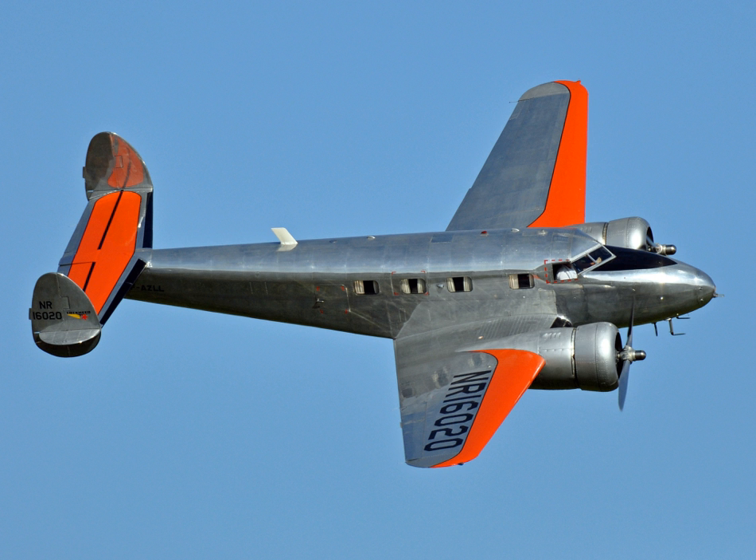The 'Electra Jr.' name did not catch on in the way that the original Electra's name had. Most users simply referred to the aircraft by its model number, as the Lockheed 12. The original Lockheed 12 version, with Wasp Jr. engines, was the Model 12A. Almost every Lockheed 12 built was a 12A or derived from the 12A. There was also a Model 12B, using 440 horsepower Wright R-975E3 Whirlwind radials, but only two of this model were built. Although Lockheed had also announced a Model 12F, powered by Wright R-760 Whirlwind seven-cylinder radials, and a Model 12M, powered by 290 horsepower Monasco six-cylinder inline engines, neither of these versions reached production.